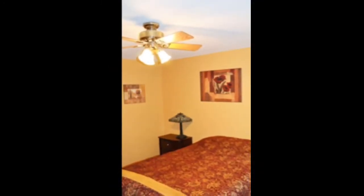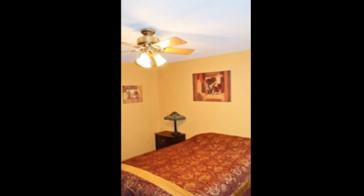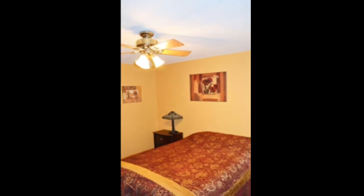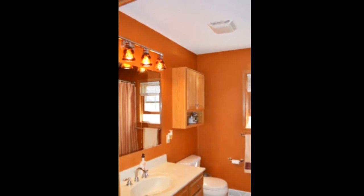Your master is on the main level of the home. It's very large, has a full-size window that lets in all that natural light, and a nice walk-in closet. Your main bathroom has updated finishes and a full shower over tub.